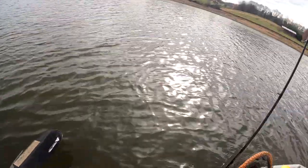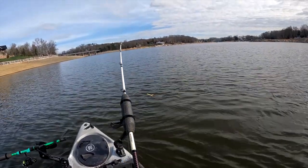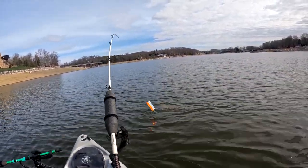The rod tip is just bending and bouncing. Big striper — there we go! He just came up and boiled a little bit. Let me get my net ready. That is an awesome fish right there.